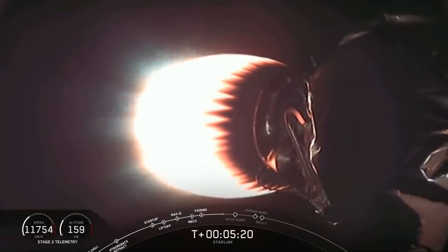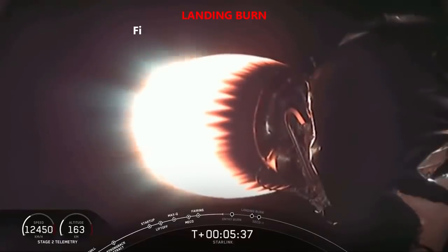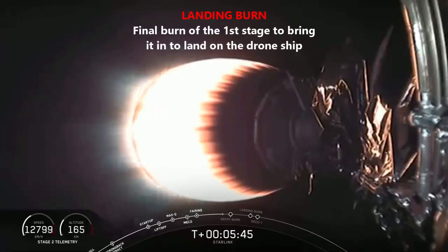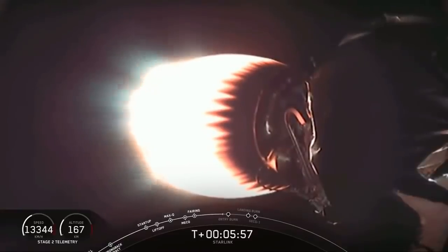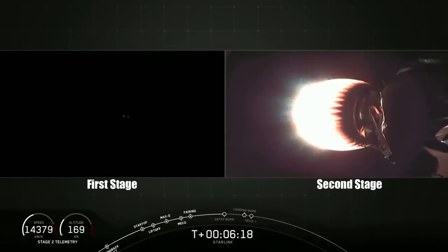No need for a boost back burn here. Without a boost back burn, the next step coming up for the first stage will be the entry burn at T plus 6 minutes and 23 seconds. The entry burn will last for approximately 20 seconds and then shut down, and then after that we'll be heading towards a landing burn. The entry burn is to slow that first stage down just a little bit before it hits the thicker regions of the atmosphere.